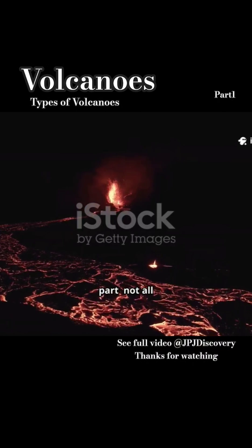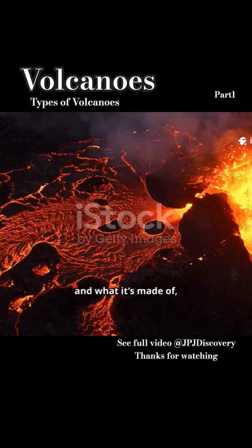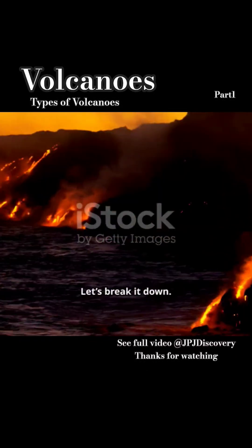But here's the cool part: not all volcanoes are the same. The way magma escapes, and what it's made of, totally changes the type of volcano you get. Let's break it down.